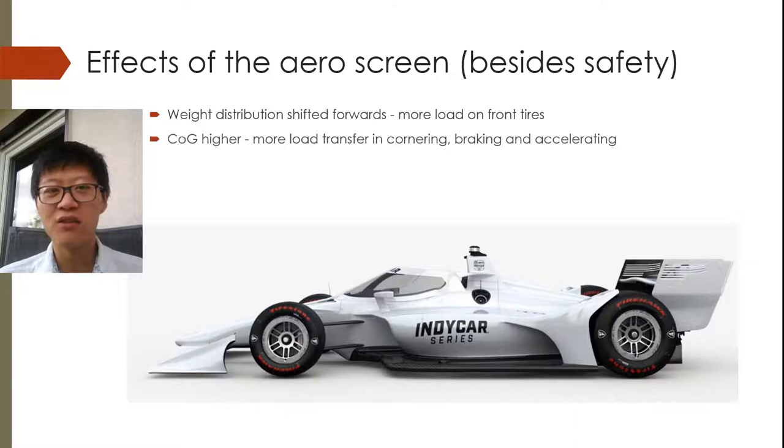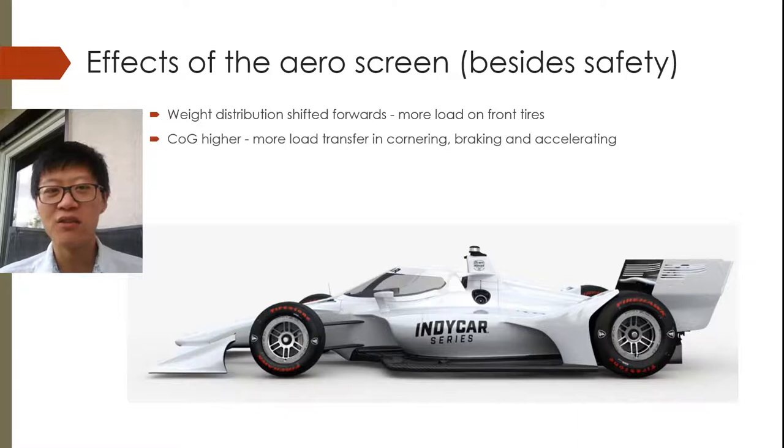So the weight distribution is shifted forwards, so there's more load on the front tires. The center of gravity is also moved higher, so there will be more load transfer in cornering, braking, and accelerating. So here in the blue, the blue dot is supposed to represent where the old center of gravity was, and by installing this massive aero screen, which weighs about 30 kilos or 60 pounds, the center of gravity shifts forward and upwards.